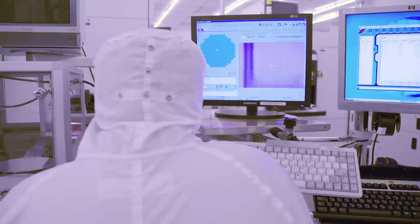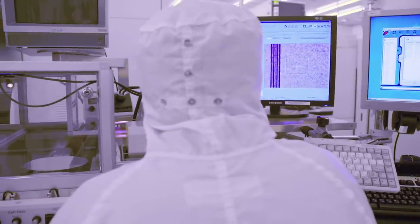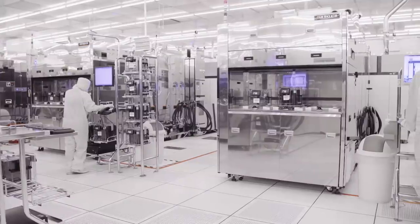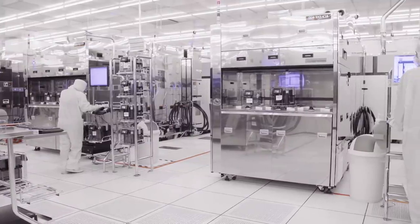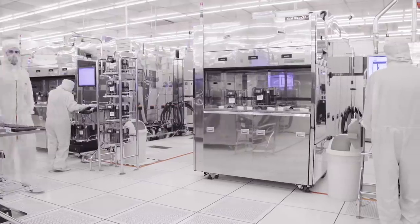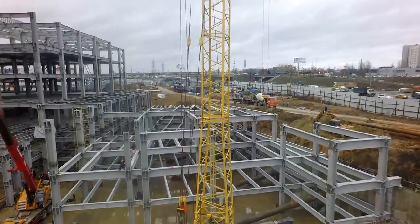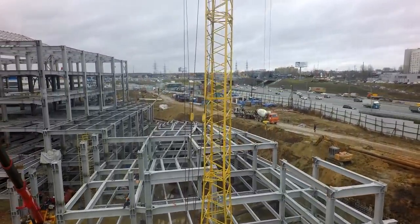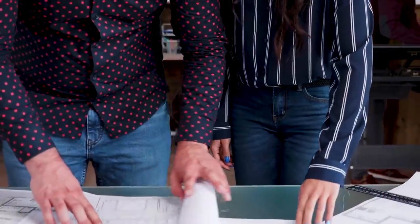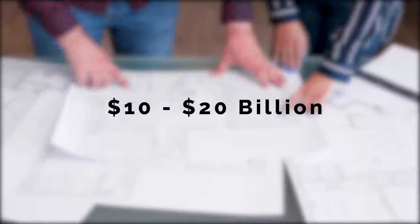Computer chips are made in production facilities often referred to as foundries or fabs. You can imagine these foundries as basically the opposite of a Tesla Gigafactory. They are not fast, cheap, or efficient. The foundries that manufacture microprocessors typically take three to five years to build, they require years of planning ahead of that, and the cost of one of these foundries can range between 10 and 20 billion dollars.